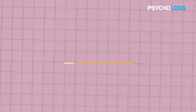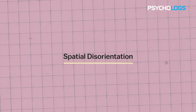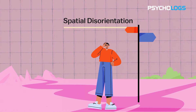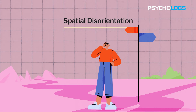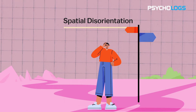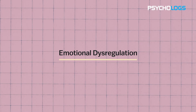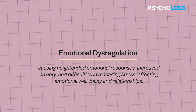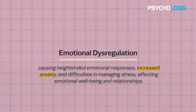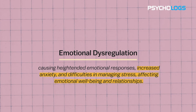Second, spatial disorientation: hippocampal damage causes spatial disorientation, making it hard to navigate familiar places or recognize landmarks, impacting daily tasks like finding one's way or following directions. Third, emotional dysregulation: hippocampal damage can lead to emotional dysregulation, causing heightened emotional responses, increased anxiety and difficulties in managing stress, affecting emotional well-being and relationships.